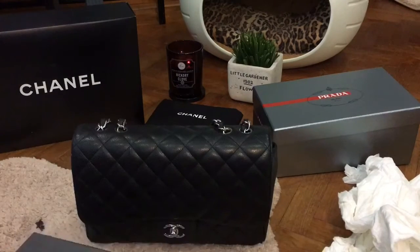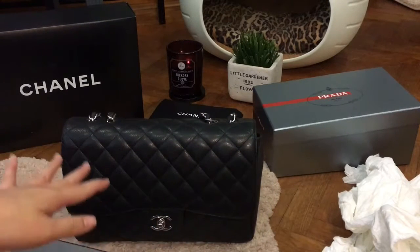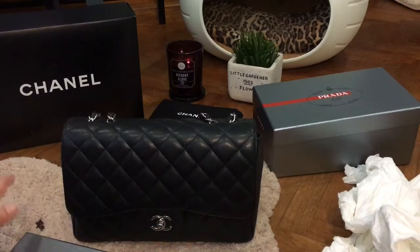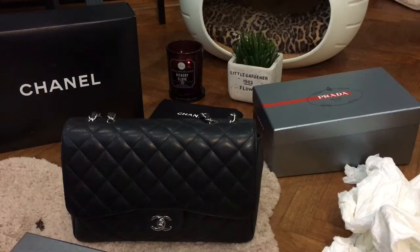That's the end of my video. I hope you enjoyed it — please leave a comment below if you'd like me to do comparison videos or reviews of my other bags. I have a new bag coming, which my brother bought for me from London, and I'm so looking forward to showing it to you. Until then, I'll see you next time. Bye!